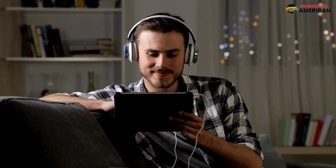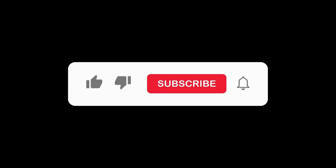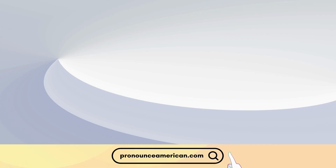That wraps up today's lesson. Remember to practice regularly and feel free to revisit this video for a quick review. If you found this video helpful, please like and subscribe to our channel. Let us know in the comments if there are other words you'd like us to address in future videos. For more in-depth pronunciation guides, check out our website at pronounceamerican.com. Until next time, keep practicing and happy learning!